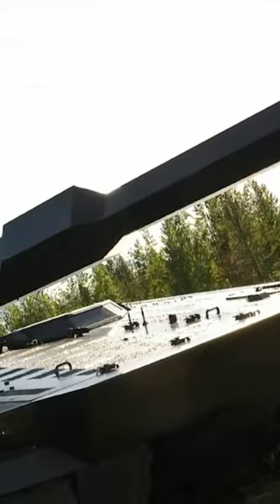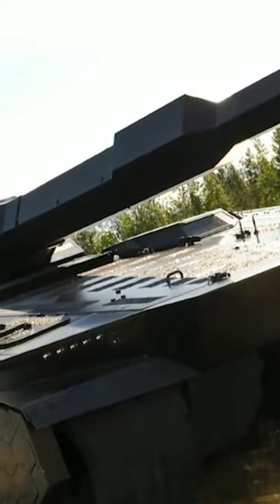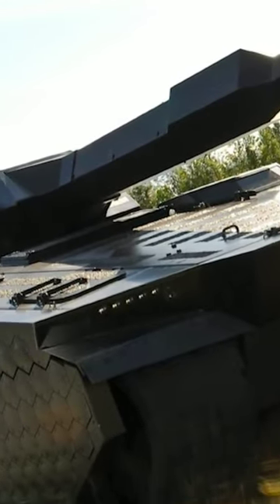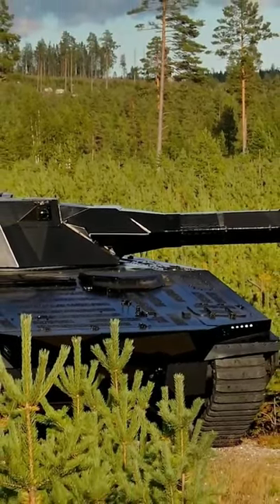120 T-Ghost. The CV90-120T is a Swedish-designed medium tank based on the CV90 infantry fighting vehicle hull. It features a newly designed 120mm compact tank gun.